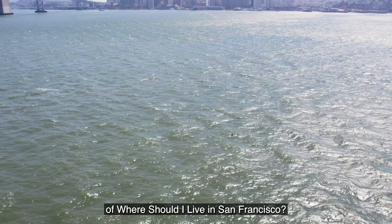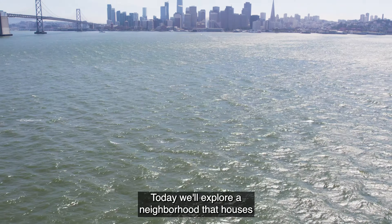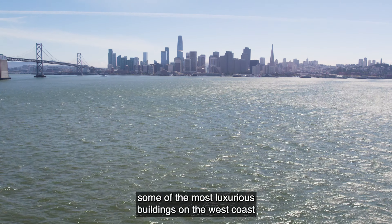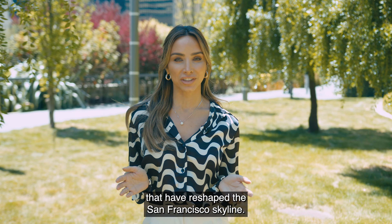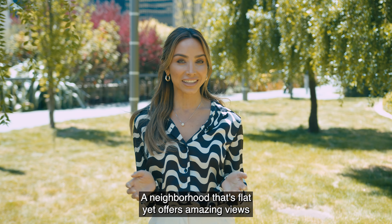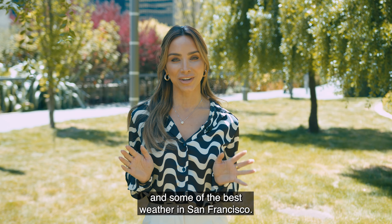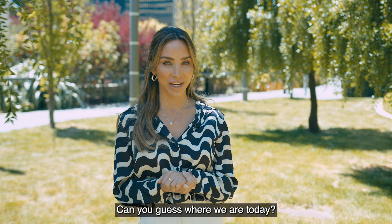Welcome to another episode of Where Should I Live in San Francisco. Today we'll explore a neighborhood that houses some of the most luxurious buildings on the west coast that have reshaped the San Francisco skyline — a neighborhood that's flat yet offers amazing views and some of the best weather in San Francisco. Can you guess where we are today?